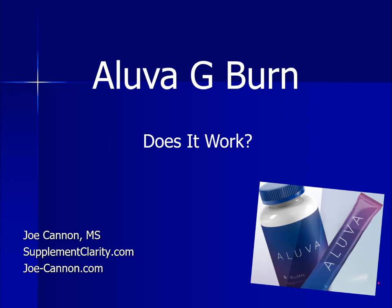Iluva G-Burn is a weight loss supplement that you may have heard of. In this quick video, let's look at the research and the ingredients on the Iluva G-Burn supplement and see what we can discover.